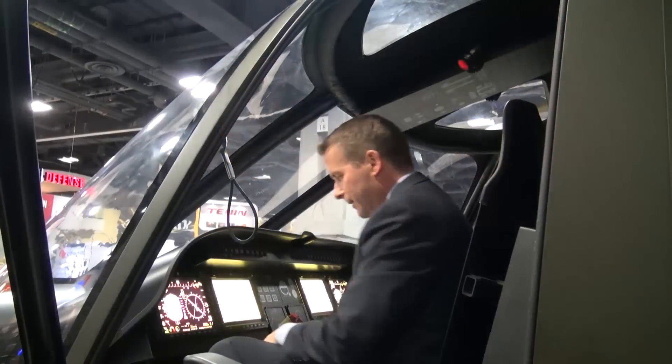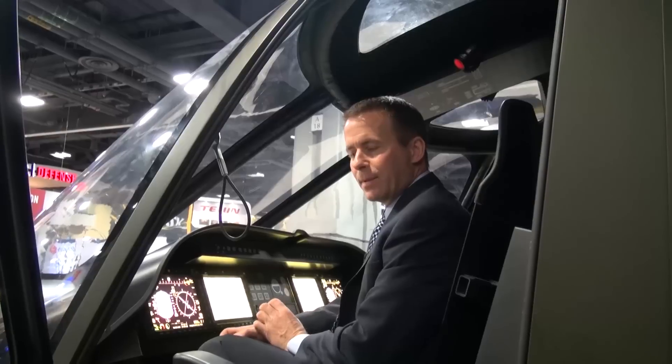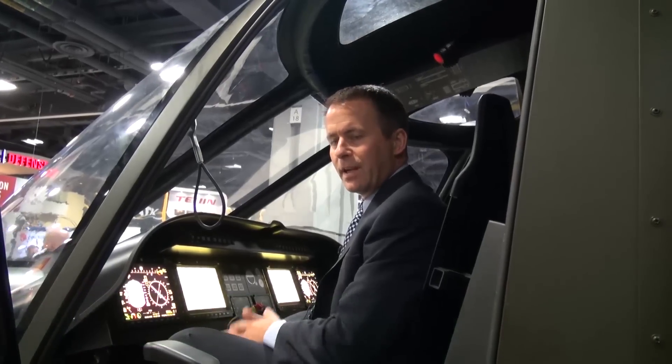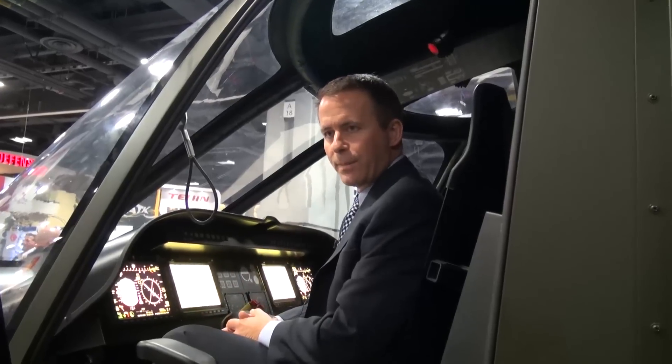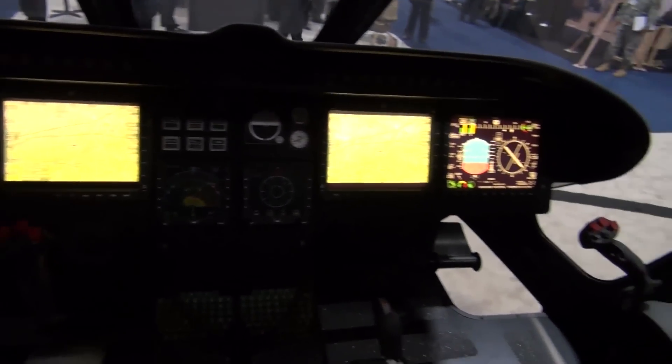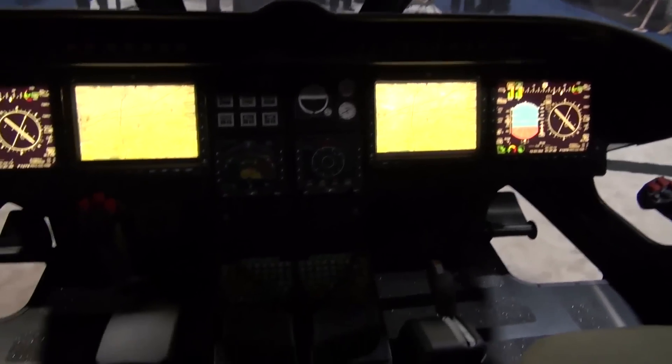So with the flight controls on the helicopter, we have designed tilt levers in the past with more of a throttle-type setup, optimized more for an airplane-type application. But understanding our customer and the lead service as the Army, we have designed tilt levers with the more conventional classic cyclic and collective and pedals for operating the aircraft. So that's what we have here.